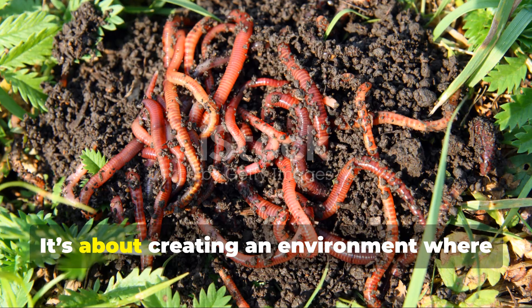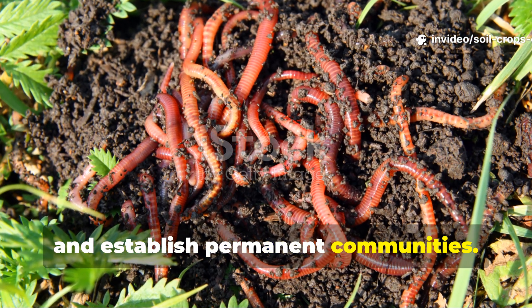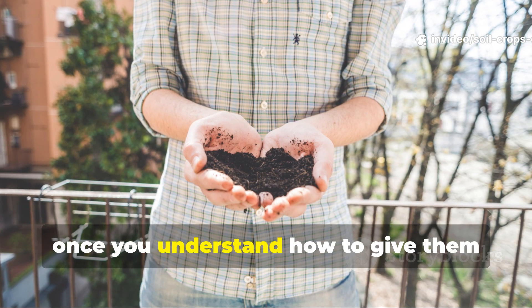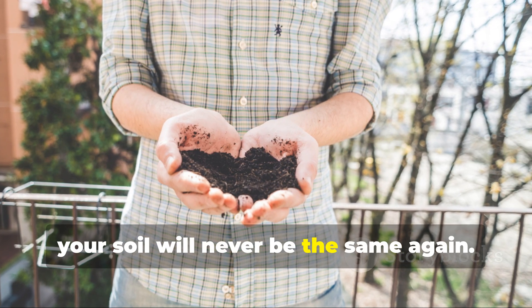The secret isn't just about feeding earthworms — it's about creating an environment where they want to live, reproduce, and establish permanent communities. Once you understand how to give them exactly what they crave, your soil will never be the same again.